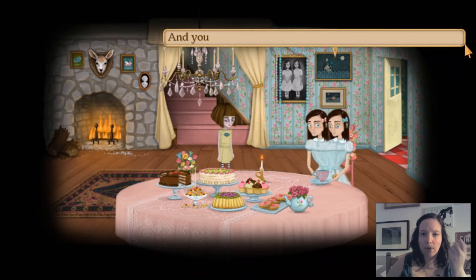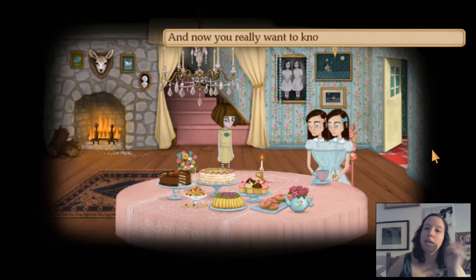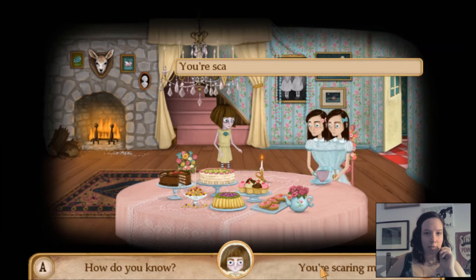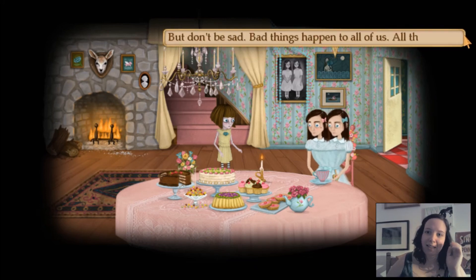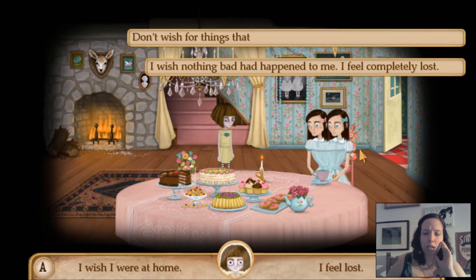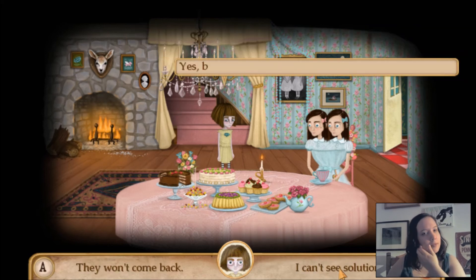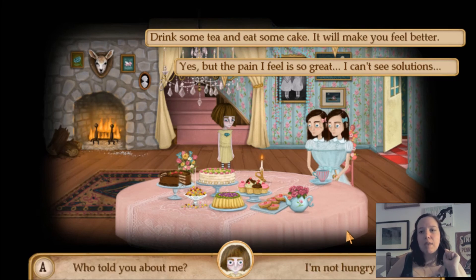Fran Bow — that's your name, right? And your mom and dad died tragically — very brutal, right? And now you really want to know who killed them, right? You're scaring me — how can you know all this? It's just now we have to — we're part of this world. But don't be sad — bad things happen to all of us, all the time. I wish nothing bad had happened to me. I feel completely lost. Don't wish for things that can't be done — find solutions and answers. Yes, but the pain I feel is so great, I can't see solutions.